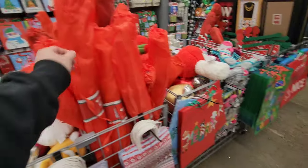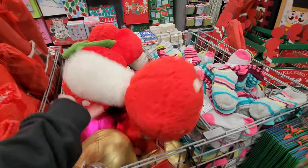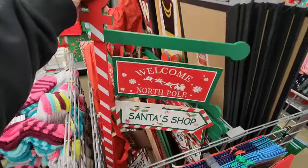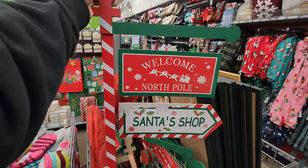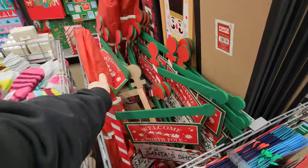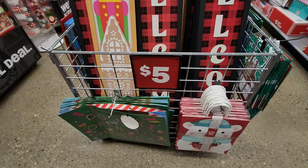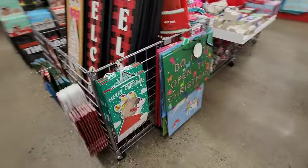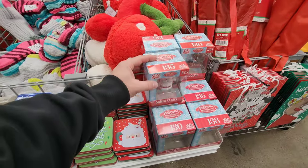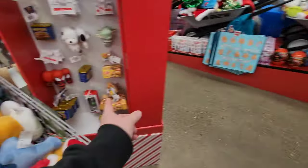Look at these signs — 'Welcome North Pole, Santa's Shop.' I'd be afraid of putting that outside thinking the weather might destroy it. Be nice inside but you'd have to put it in a pot of soil to make sure it doesn't fall. They have welcome signs here for five dollars, just like the ones in the plus section at Dollar Tree. 'Do not open till Christmas.' And here's a Santa Claus vinyl figure — very cool from Rudolph. Very nice. That's just awesome.